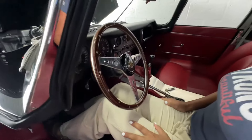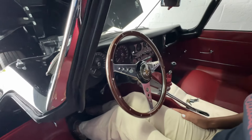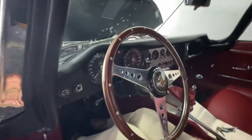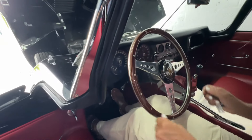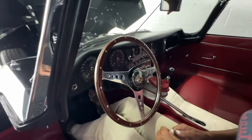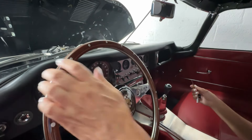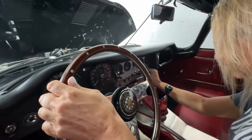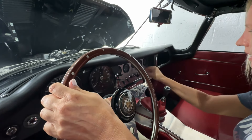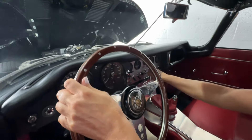This is in great shape. Was this redone? It was restored around 2017. The odometer reads about 427 miles — that's how many it's been driven since the restoration. The key goes in the bottom middle of the dash.